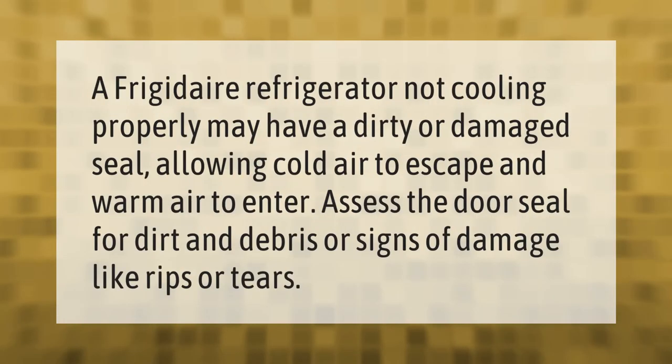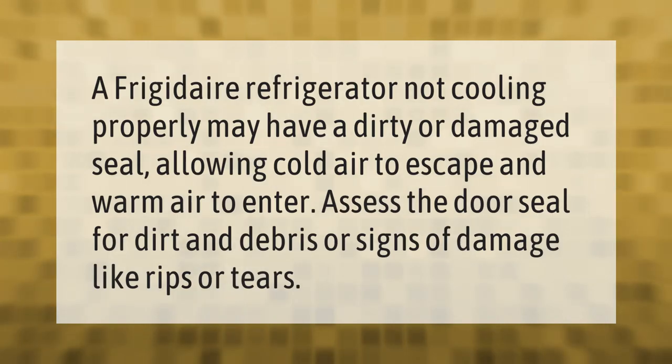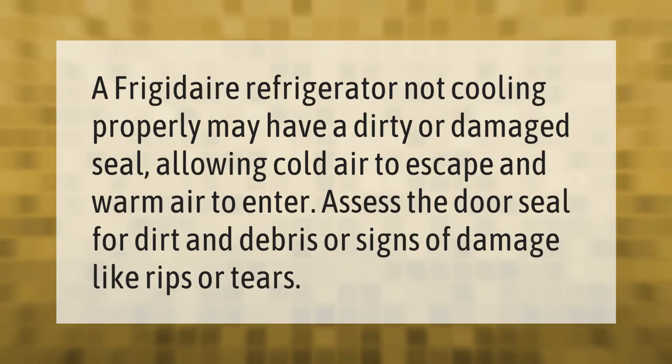A Frigidaire refrigerator not cooling properly may have a dirty or damaged seal allowing cold air to escape and warm air to enter. Assess the door seal for dirt and debris, or signs of damage like rips or tears.